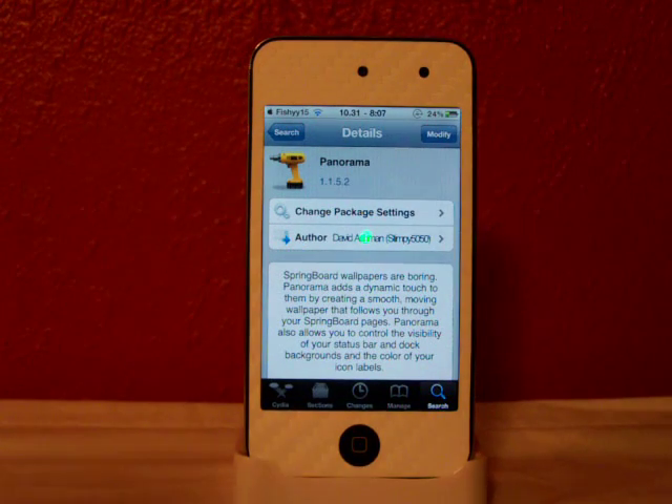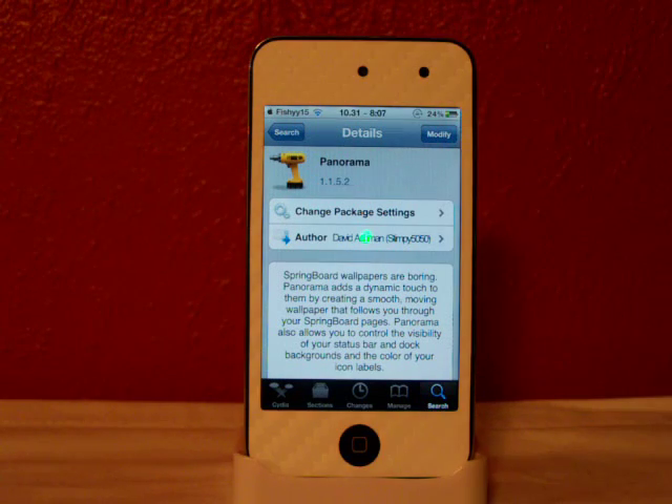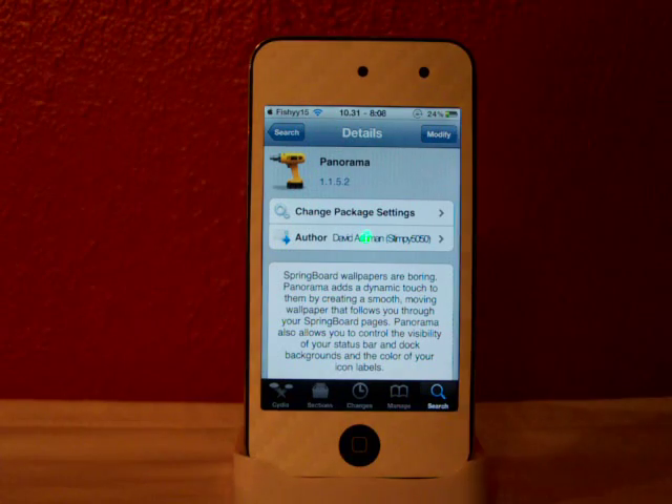Hey YouTube, Fishy15 here. Up to another video. In this video I'm going to be showing you about Panorama from Cydia. This is a cool tweak for your wallpaper. Haven't seen a new tweak for your wallpaper in a while.